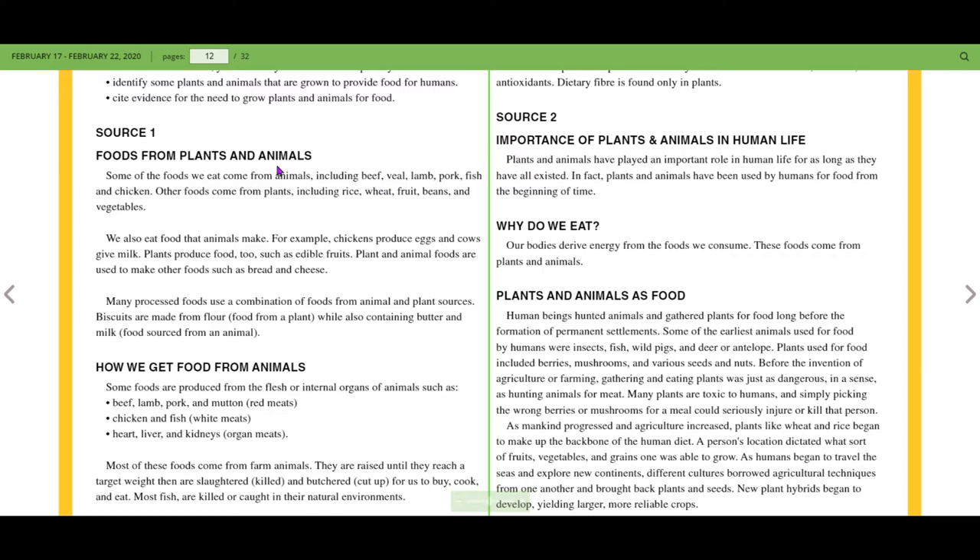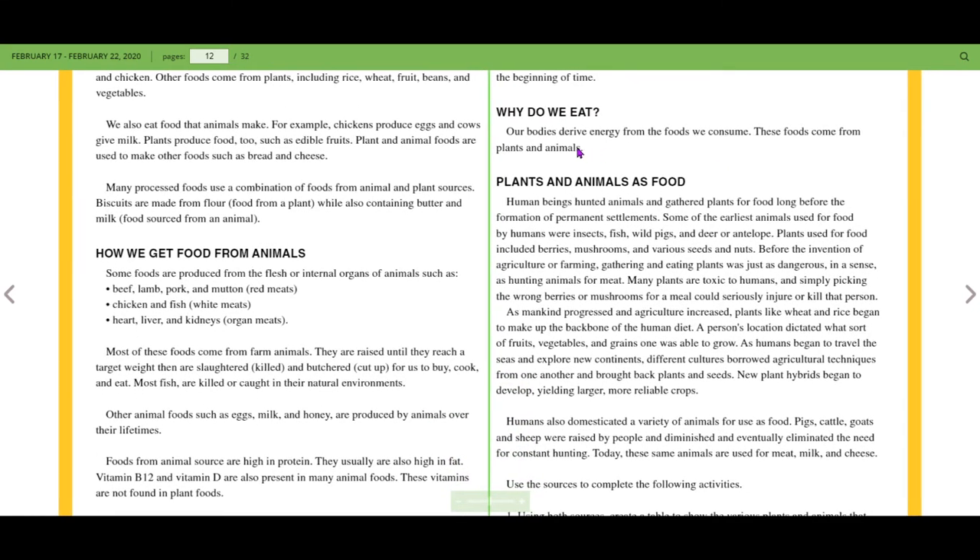Source 2: the importance of plants and animals in human life. Plants and animals have played an important role in human life for as long as they have all existed. Plants and animals have been used by humans for food from the beginning of time. Our bodies derive energy from the food we consume — unlike plants that get energy via photosynthesis, we have to consume food from plants and animals to get energy.